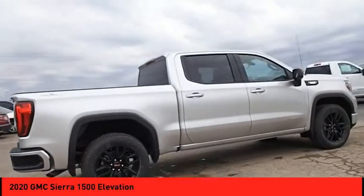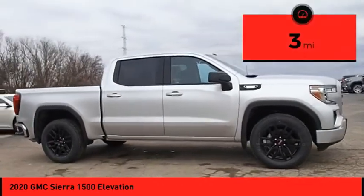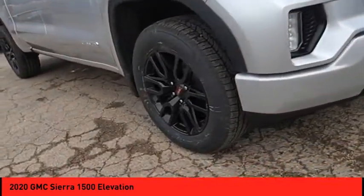Power and advanced technology can both be found in this fantastic truck. This vehicle has less than 100 miles. Wouldn't you look great in this vehicle? Stop in today and see for yourself.